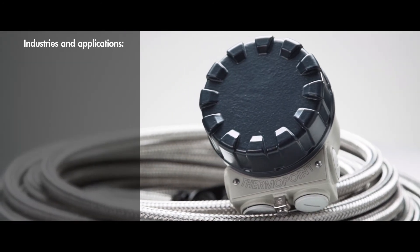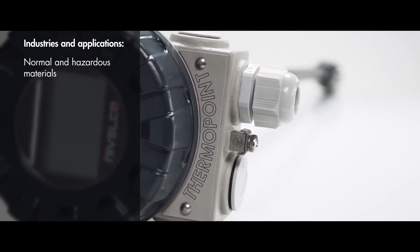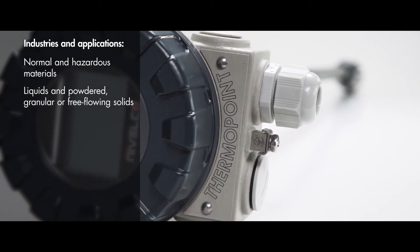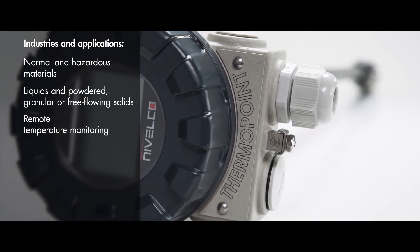Typical applications and industries: Nivelco's Thermopoint can be efficiently used for normal and hazardous materials. Temperature measurement of liquids and powdered, granular, or free-flowing solids. Transmitting temperature data from faraway locations.